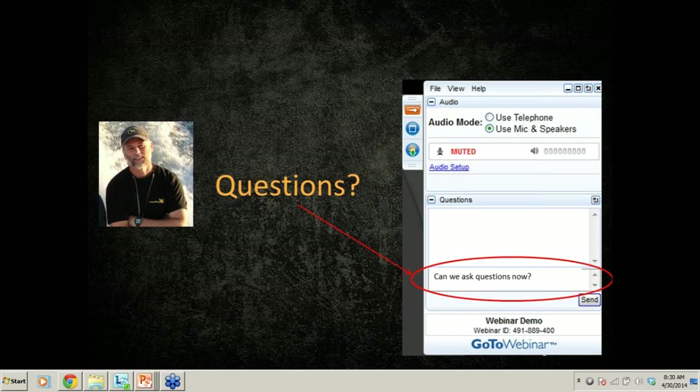Thank you very much for your time. I look forward to hopefully hearing your questions at a later date. Good day.